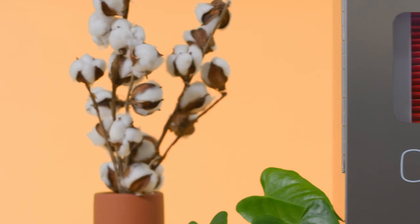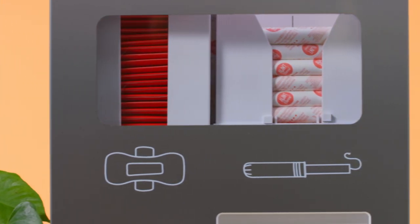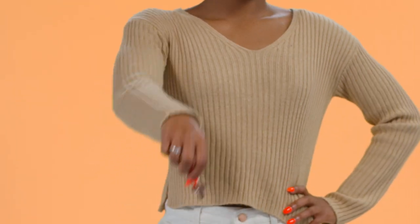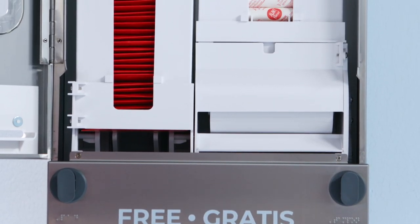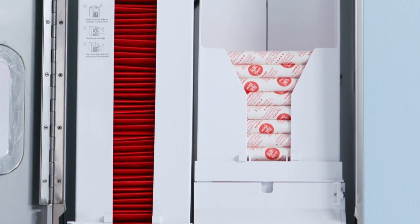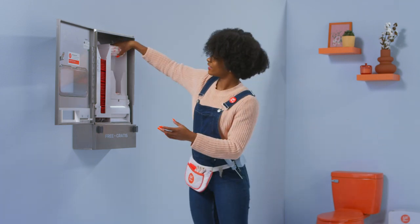The dispenser's front-viewing window helps custodial teams easily see when product levels are running low. High capacity — easily open the dispenser with one universal key. The dispenser holds 50 Aunt Flo cartridge pads and 50 cartridge applicator tampons, fitting up to five times as much product compared to other brands.